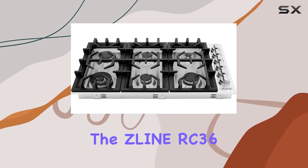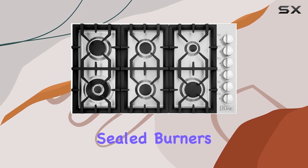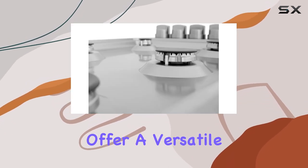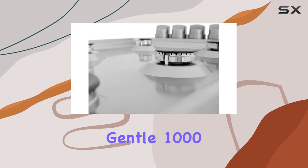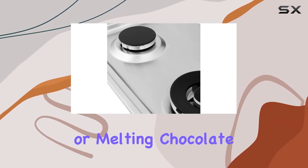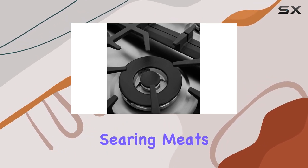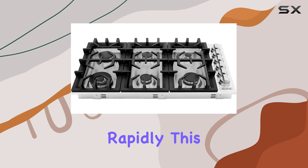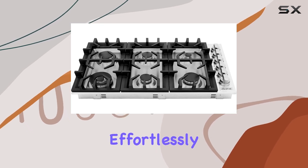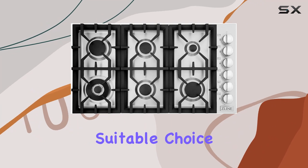One of the standout features of the Zline RC36 is the array of six hand-cast, Italian-made sealed burners. These burners offer a versatile range of cooking power, from a gentle 1,000 BTUs — ideal for simmering sauces or melting chocolate — up to a robust 18,000 BTUs, perfect for searing meats or boiling water rapidly. This range of control allows you to effortlessly switch between different cooking styles and techniques, making it a suitable choice for both amateur cooks and professional chefs alike.